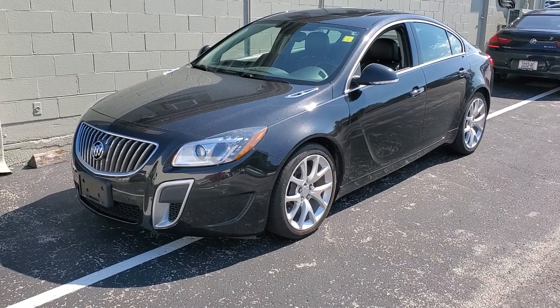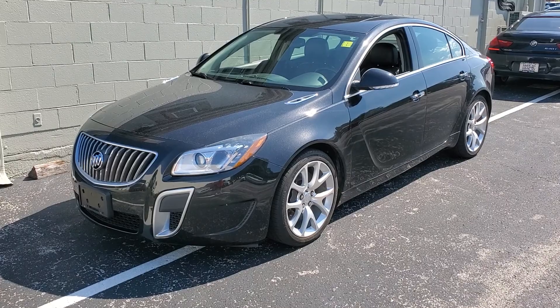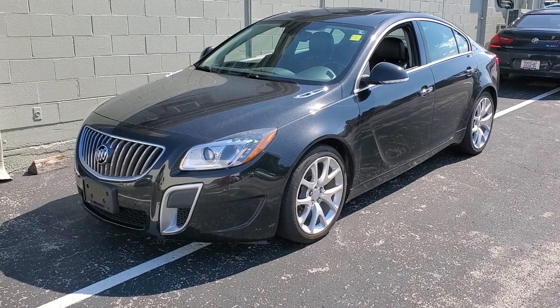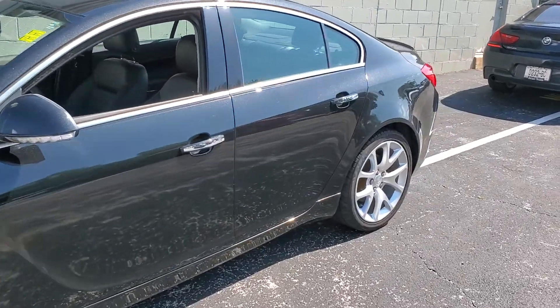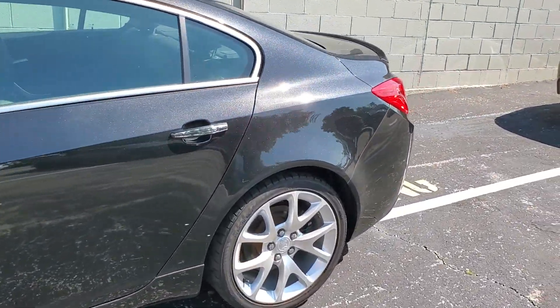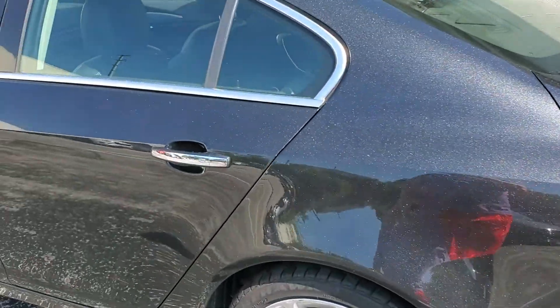Walk-around video: 2013 Buick Regal GS, stock number 157004, a new car trade-in. Super clean 2013 with 113,000 miles on it. It has floor mats in the trunk.